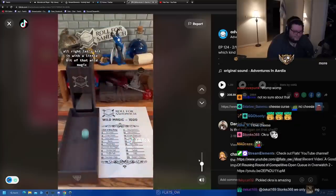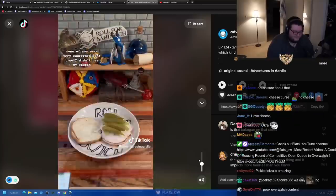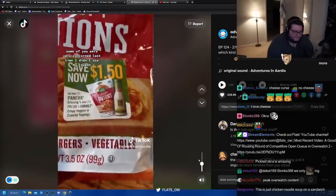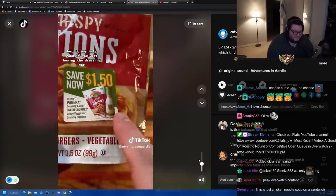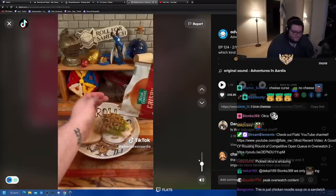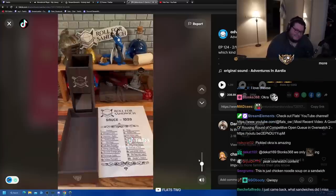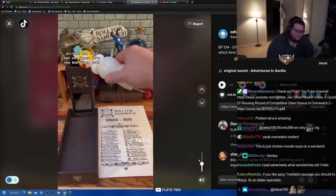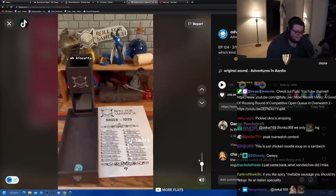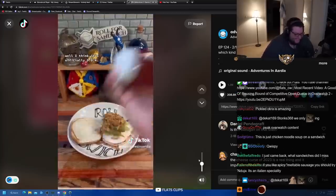Let's hit it with a little bit of that wild magic. Three: crispy onions. Some of you were very concerned last time I didn't use my coupon, but it was only good if you were buying the dressing too — and yes, I say 'coupon,' I'm from Michigan. These will add a little crunch, a little onion flavor. I'm not a big fan of that, but it keeps things interesting.